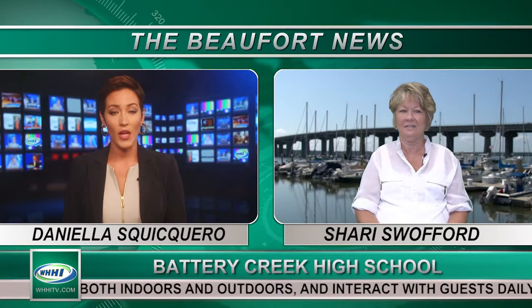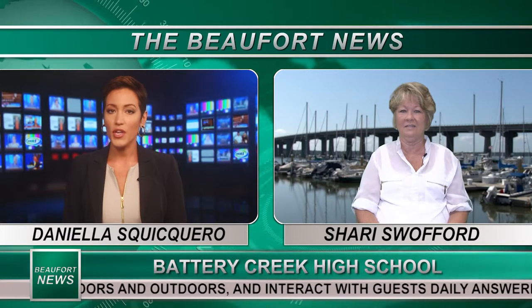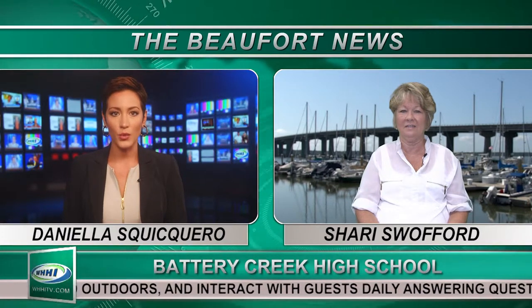Sherry Swafford is a special education teacher at Battery Creek High School and joins me now. So Sherry, tell us, what type of classroom do you run?